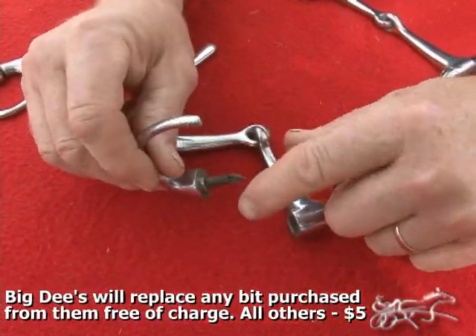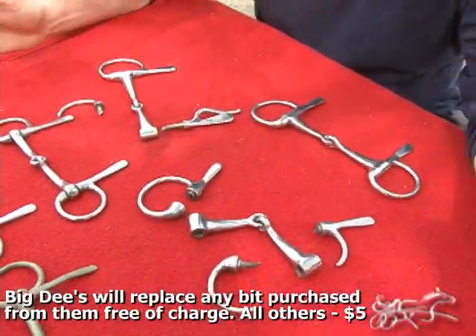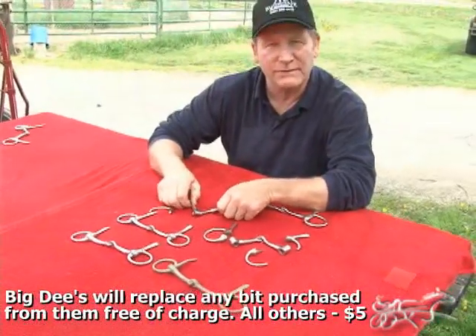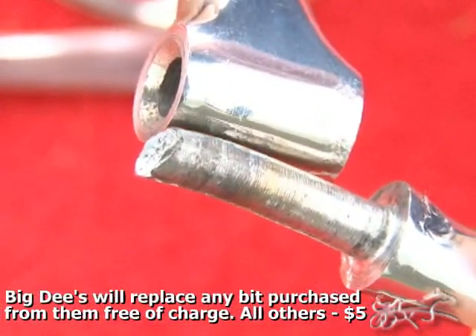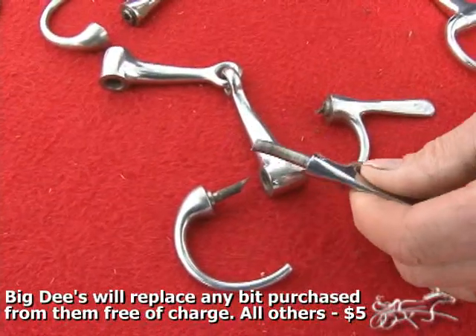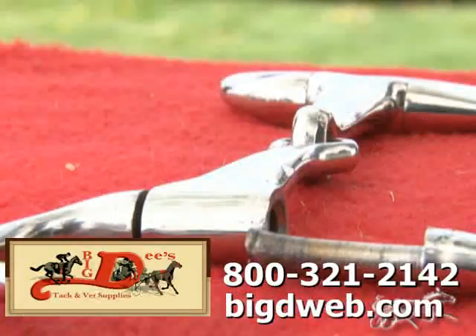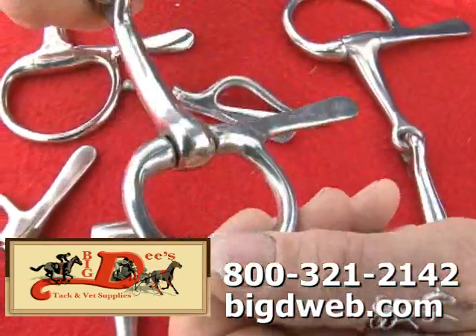It looks like just a small pin was put in. We took one apart and found out that the pins that someone put in — these old bits that are breaking — are not stainless steel like the ones that we took apart. We need to replace them as soon as we can. If you're not sure of one of your bits, if it wiggles like this, bring it in.